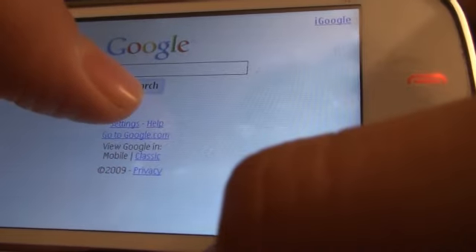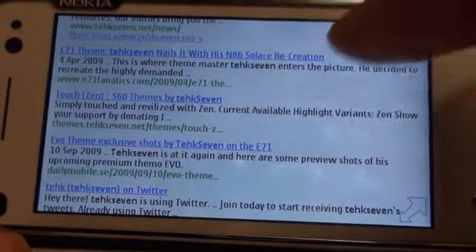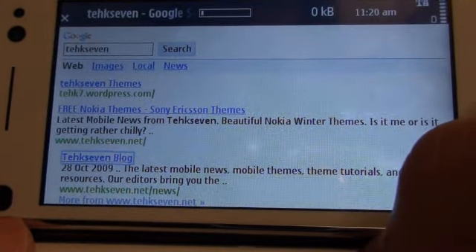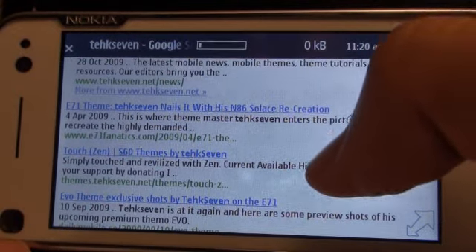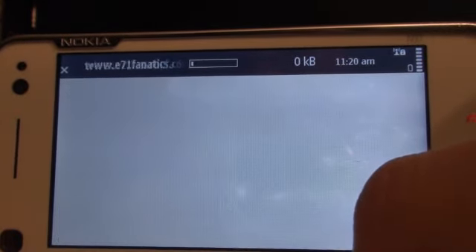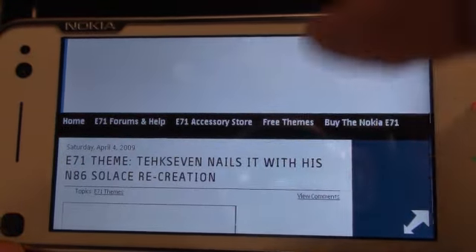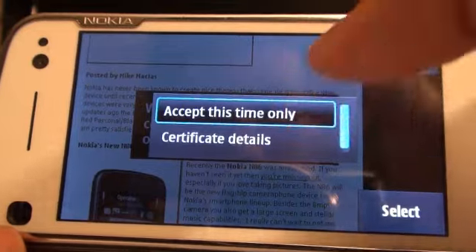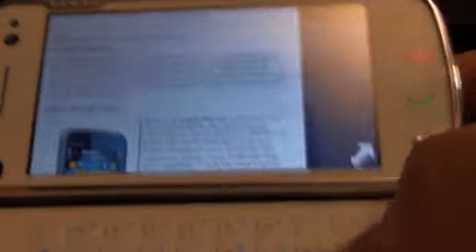I never really browsed on my 5800 due to lag, and I was hoping the N97 2.0 would fix that. Our site isn't really loading so let's check out another page. I've never seen this certificate pop-up before — perhaps it's part of the new firmware. The page is frozen and RAM has dropped down to about 26 megabytes. It looks like Nokia still has more work to do.